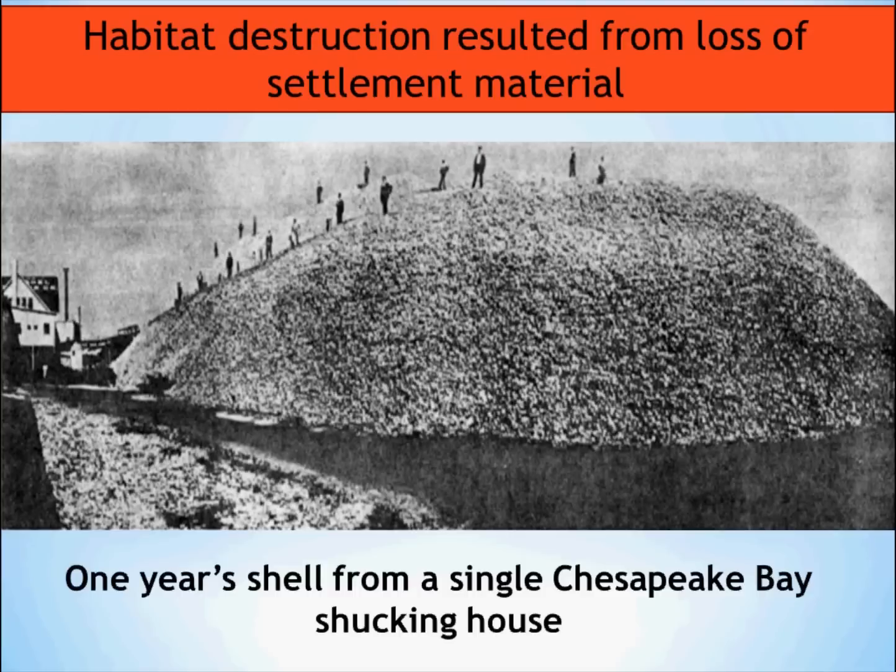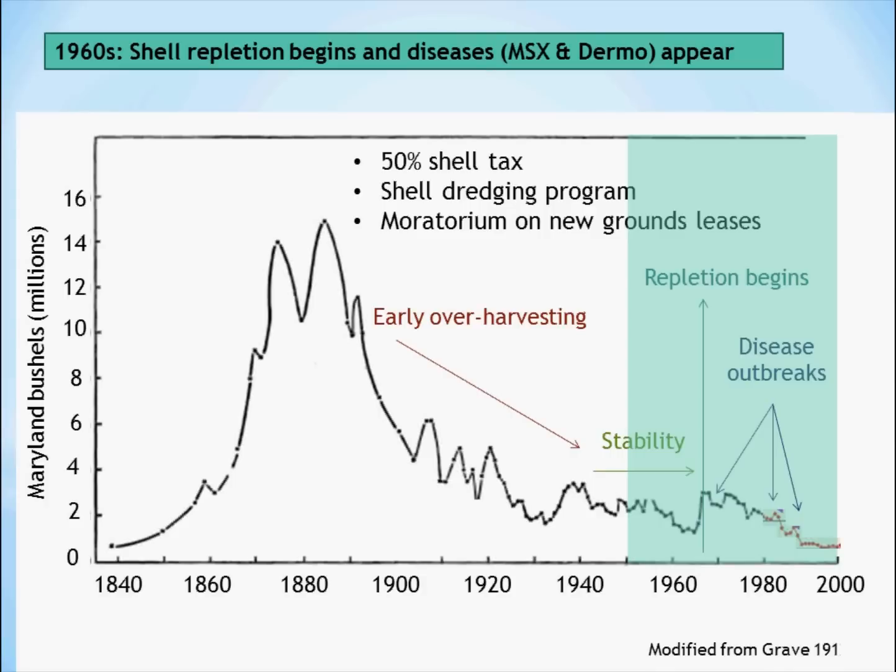All of this meant that the oysters were being taken from the bay, they were being shucked, and the shell was left behind. Here you see a pile of shell in one shucking house in Chesapeake Bay that had accumulated over the course of a year. There was a period of stability with 2 or 3 million oysters being harvested in the 50s and 60s, and the state was requiring 50% of a processor's shell go back and be put on the bottom. There was also a shell dredging program to try and rehabilitate the system.